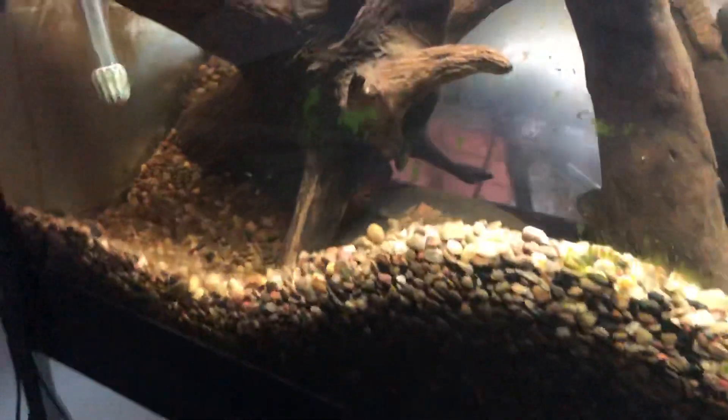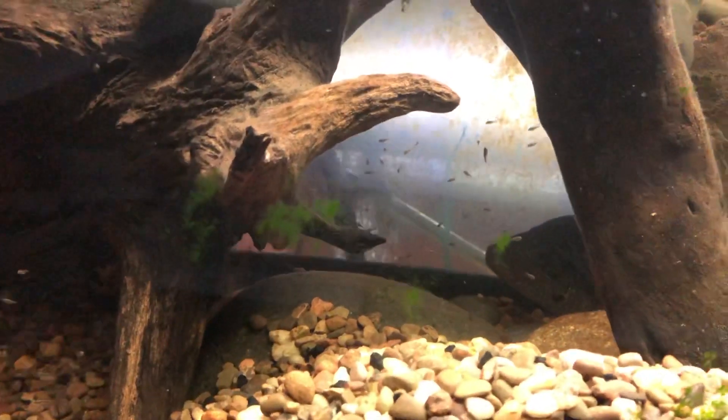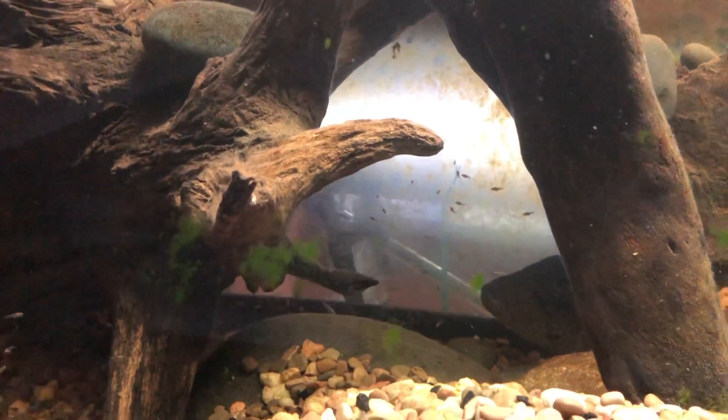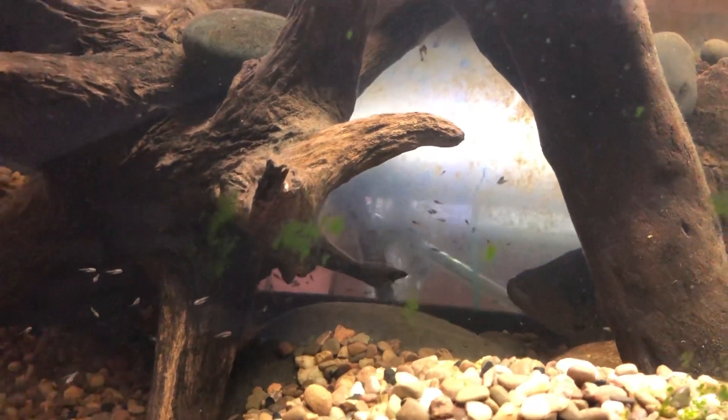There they are in a 75. There's the male. They'll be going into a 110 or 135 here before too long.